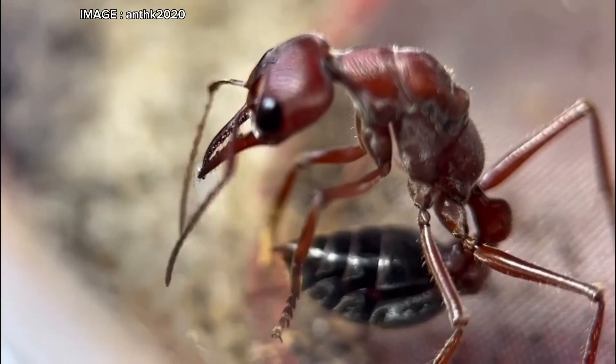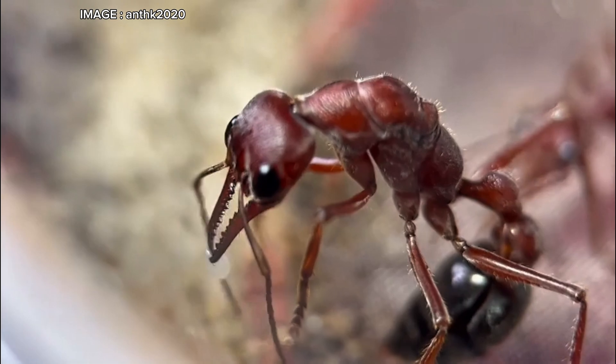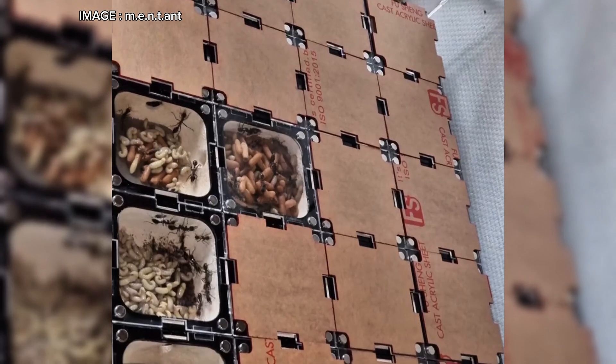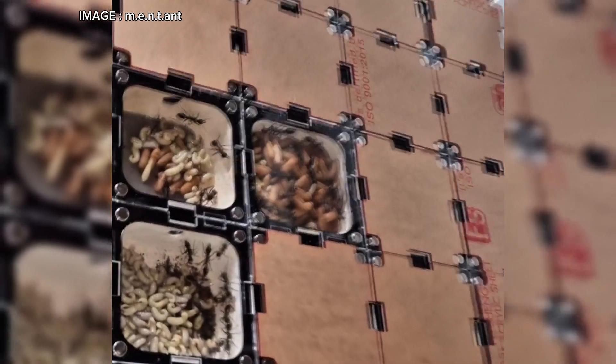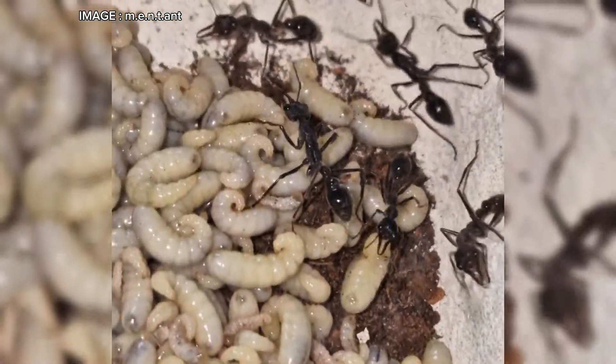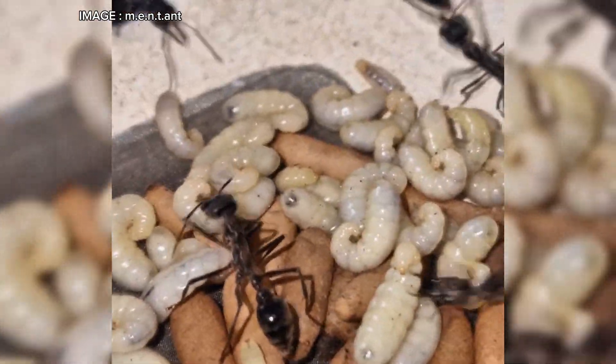Hey Myrmeco team. Today we're diving into the world of an absolutely formidable ant: Myrmecia piriformis, also known as the bull ant — a fascinating species, but also one of the most dangerous to keep. With its extreme aggression, a sting ranked level 3 on the Schmidt scale, and incredible intelligence, this ant is a true challenge for experienced enthusiasts. Ready to learn more?